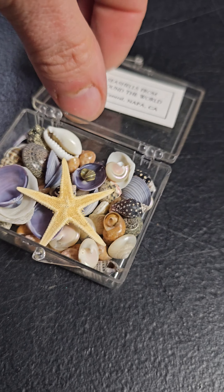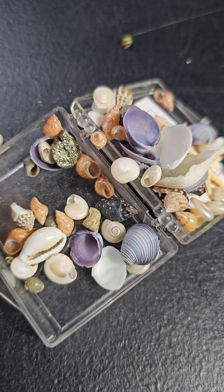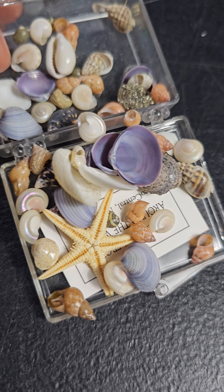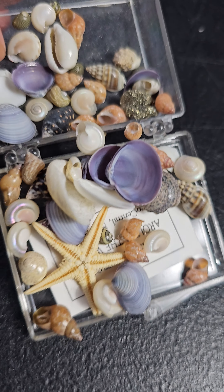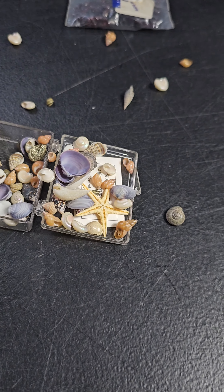Now you can get a better idea of what the shells look like — I'm not going to try and close it, I'll just end the video. You can see the ones at the bottom — very pretty. Any questions, reach out. Thank you for watching!